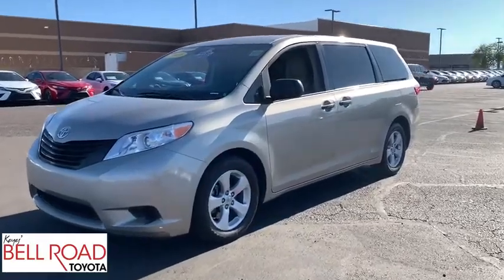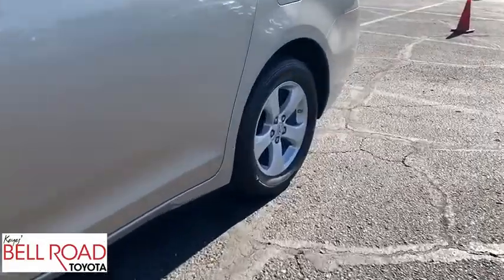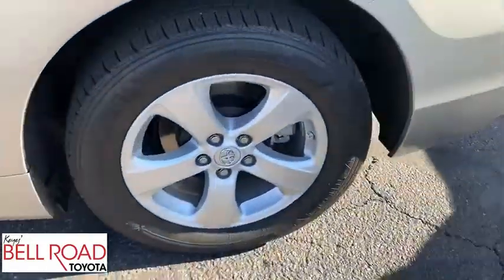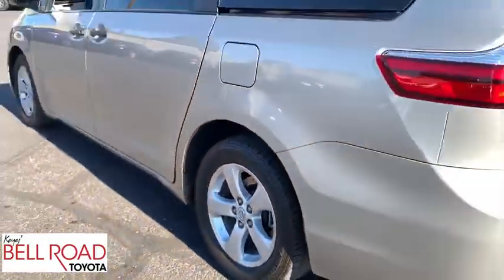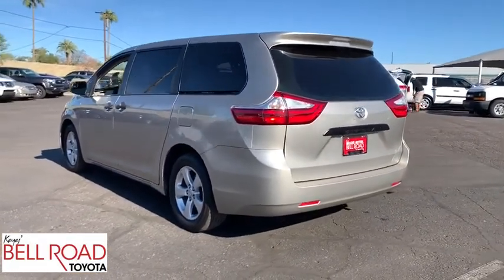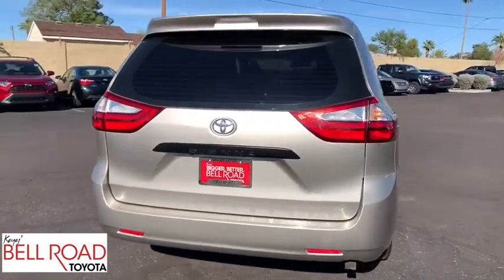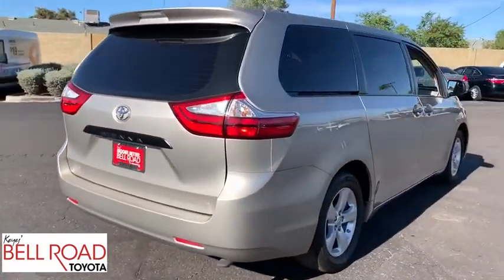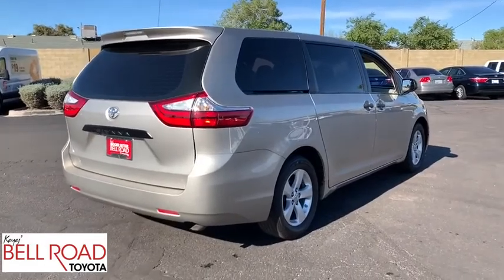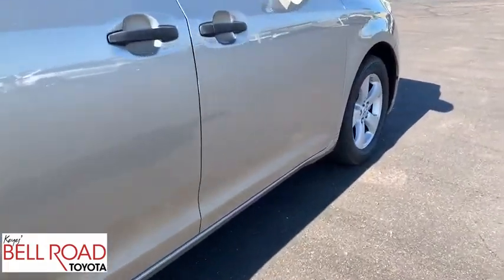Take a ride in the 2016 Toyota Sienna. Sienna offers excellent overall quality and long-term dependability, making it a hassle-free vehicle to drive day in and day out while contributing to peace of mind on long road trips. Add a refined and fuel-efficient V6 engine, a smooth ride, and upscale interior accommodations to the mix, and it's easy to see that Sienna is built with the whole family in mind.